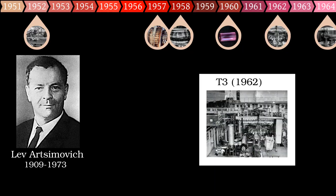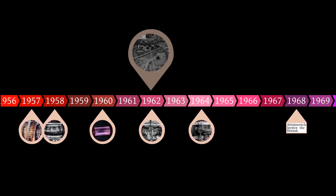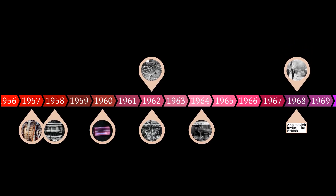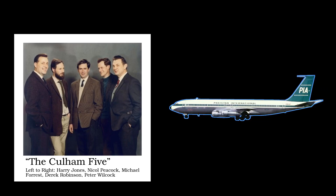Lev Artsimovich, the head of the Soviet fusion program and main proponent of the tokamak, then took an unprecedented step: he invited the British team to Moscow to apply Thomson scattering to their tokamak. The Brits would have to bring their equipment — including lasers, optics, and sensitive electronics — with them to the USSR. This was just six years after the Cuban Missile Crisis. The Soviets had just violently squashed the Prague Spring. There was a war in Vietnam. Nonetheless, the UK agreed to the exchange. A team of five researchers went out to the Kurchatov Institute in Moscow, initially to survey the T3 tokamak. The experimentalists had the difficult task of producing an entire setup to be then packed up for transport, which they did in three months. The equipment had to be flown on a flight by Pakistan International Airlines, the only carrier which could manage it.